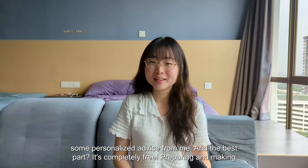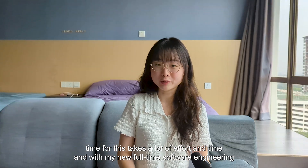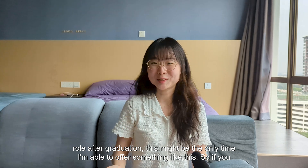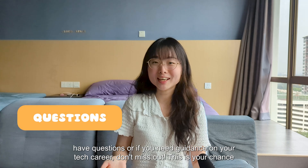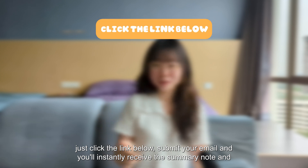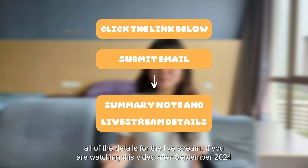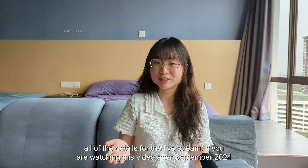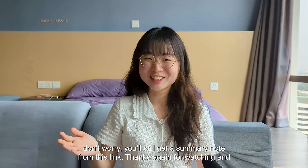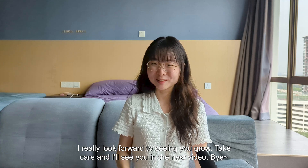This is a unique opportunity to get personalized advice, and the best part — it's completely free. With my new full-time software engineering role after graduation, this might be the only time I'm able to offer something like this. So if you have questions or need guidance on your tech career, don't miss out. Just click the link below, submit your email, and you'll instantly receive the summary note and all the details for the live stream. If you're watching after September 2024, don't worry — you'll still get the summary note. Thanks again for watching, take care, and I'll see you in the next video!